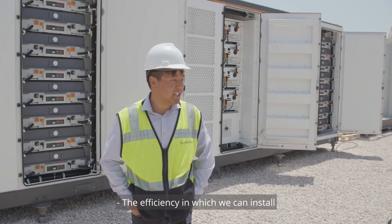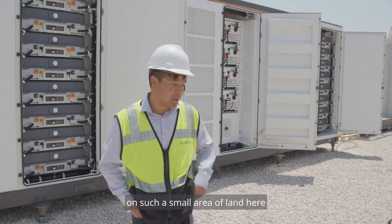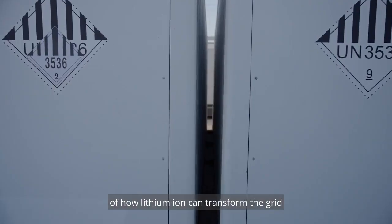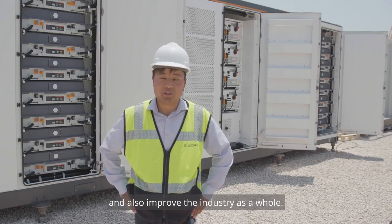The efficiency with which we can install on such a small area of land here really shows the potential of how lithium-ion can transform the grid, and also improve how they build sites, and also improve the industry as a whole.